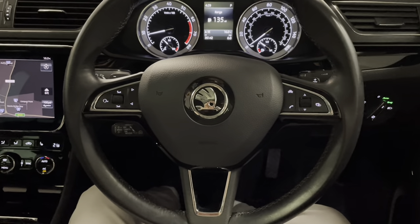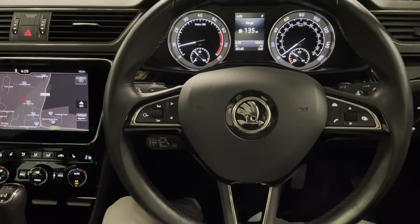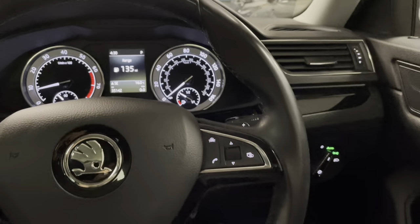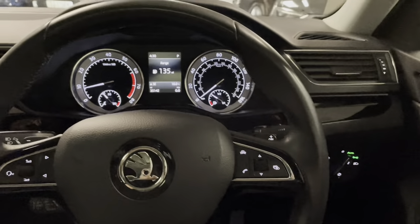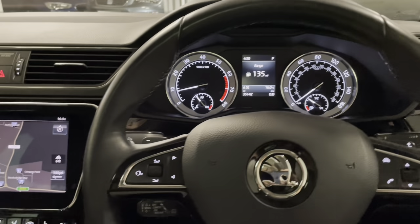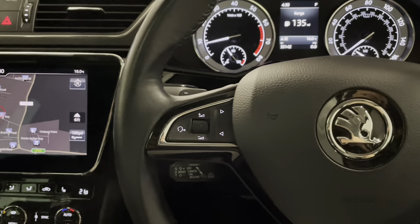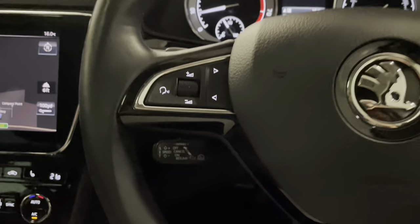Sitting in the driver's seat — starting with the basics, we have the three-spoke leather-finished steering wheel which is multifunctional. You have controls for the onboard trip computer on one side, and on the other side controls for media whether that's Bluetooth, Apple CarPlay, radio, or alternative media.